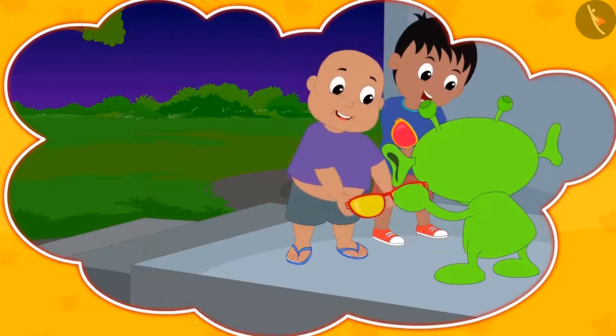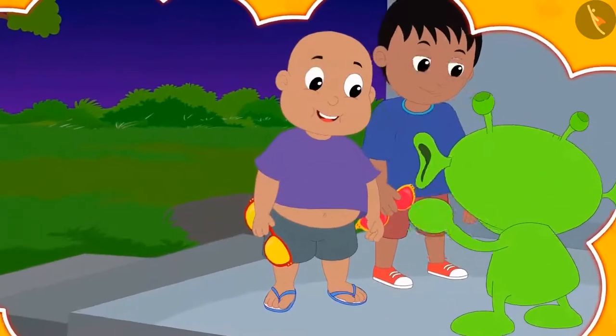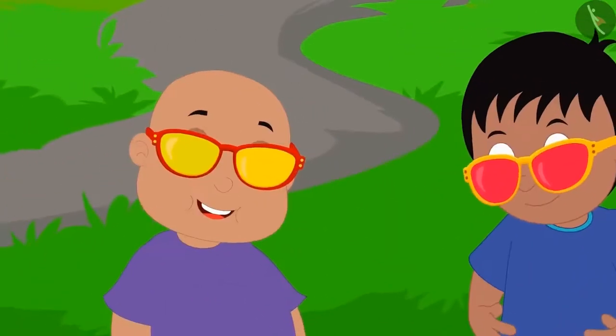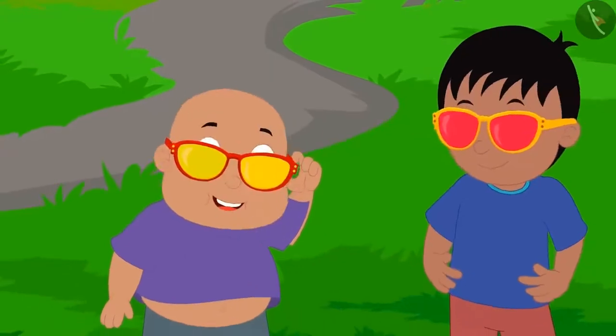Raju and Bablu were given glasses by Jeev as gifts. Now Raju and Bablu are wearing these glasses to see what is unique about them.